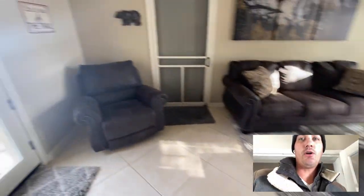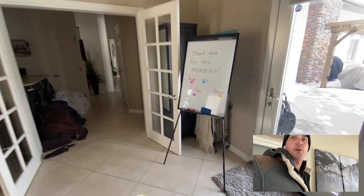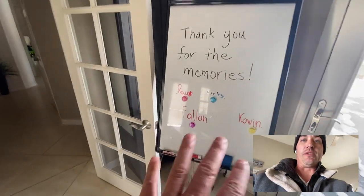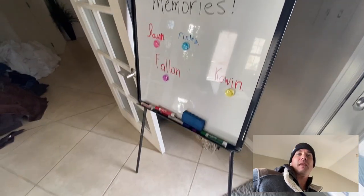Everything looks fantastic. Let me check the laundry real quick — looks like they've separated it into piles: sheets and towels. We did take the robes away; we really overused water last year, so that was a big surprise. The back room was left in great condition. I just started doing this with this visitor — leaving the dry erase board out that I use for work, because I knew they had kids, and it looks like the kids enjoyed it.